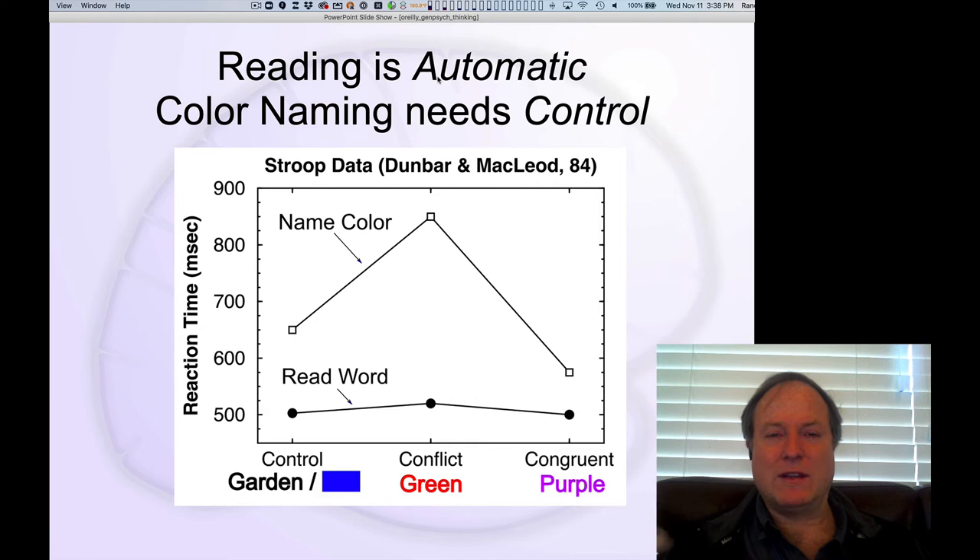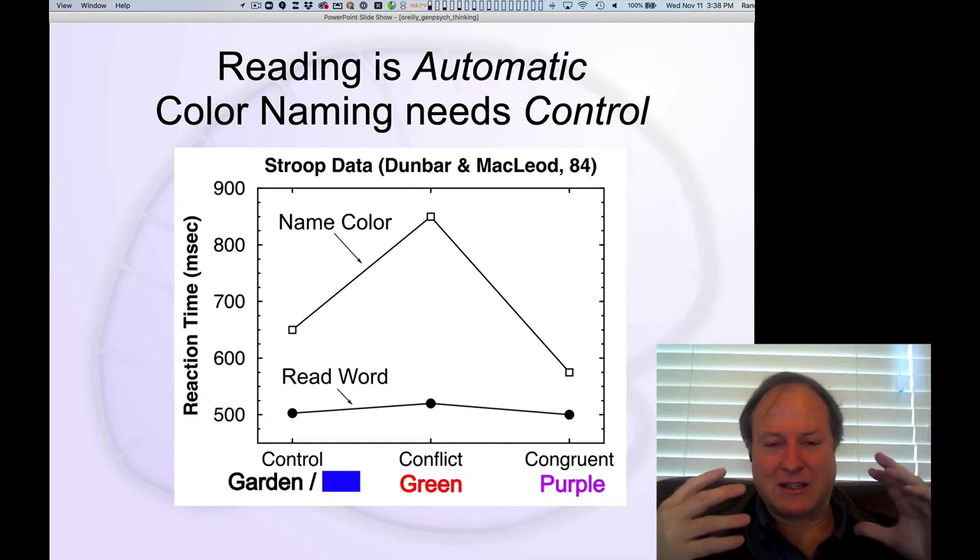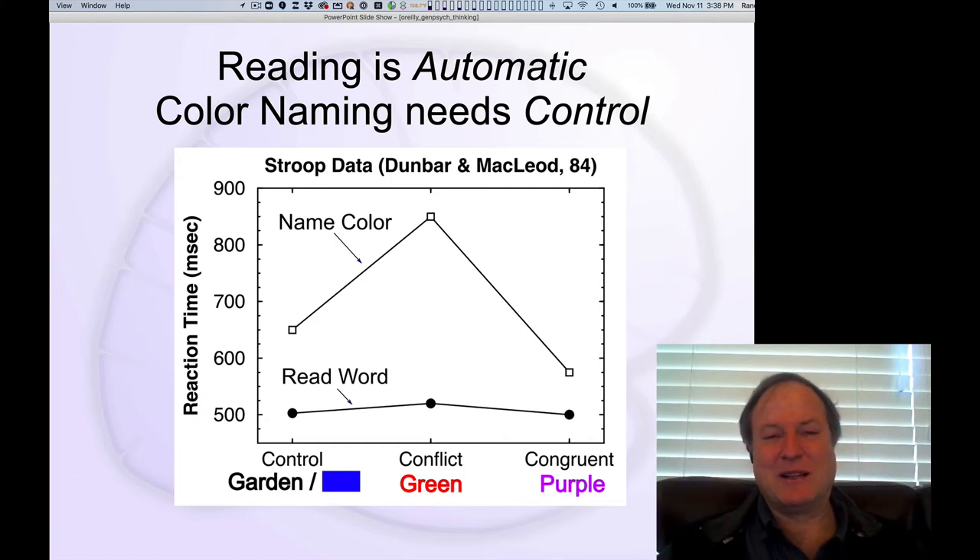Because we all read so much, our initial instinct and reflex is to read the words. We just can't help ourselves from reading — reading is completely automated. But when your goal is instead to read the word, there's no real effect of the conflict — only a very tiny effect. So the Stroop interference is very asymmetric.